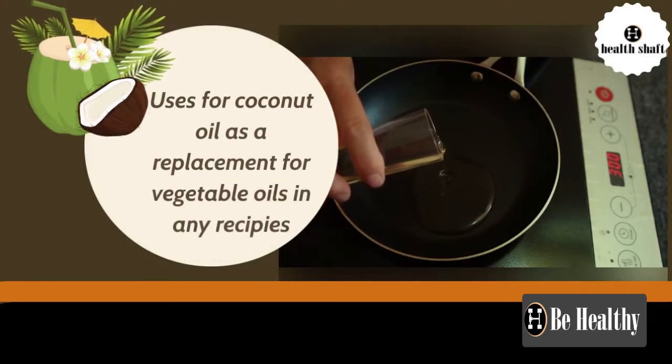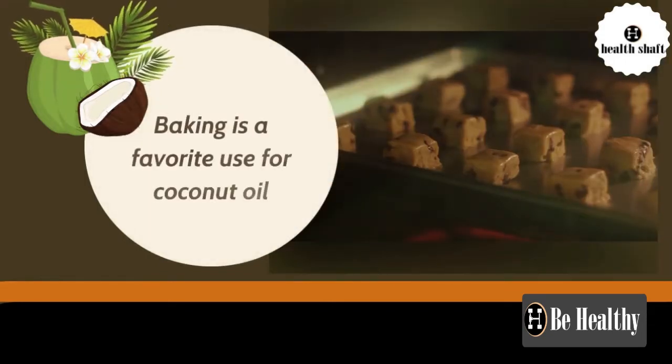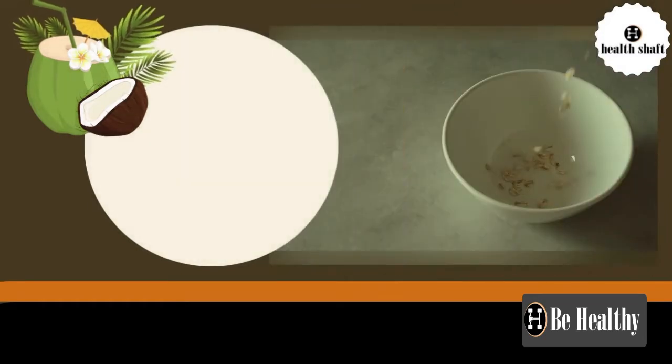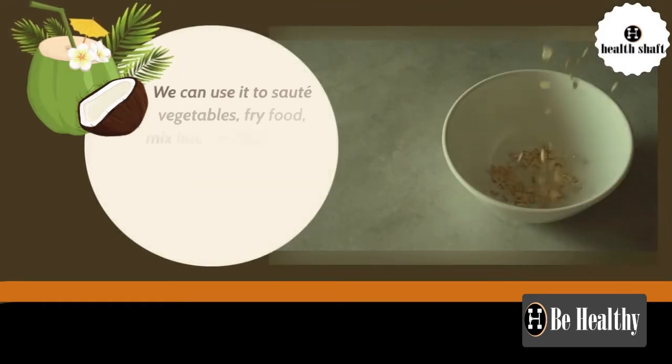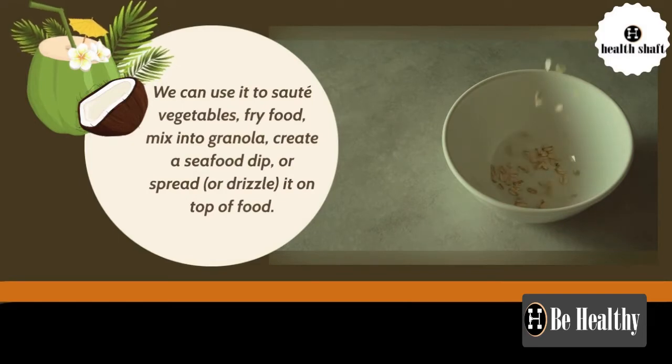Coconut oil can be used as a replacement for vegetable oils in any recipe. Baking is a favorite use for coconut oil. We can also use it to sauté vegetables, fry food, mix into granola, create a seafood dip or spread, or drizzle it on top of food.